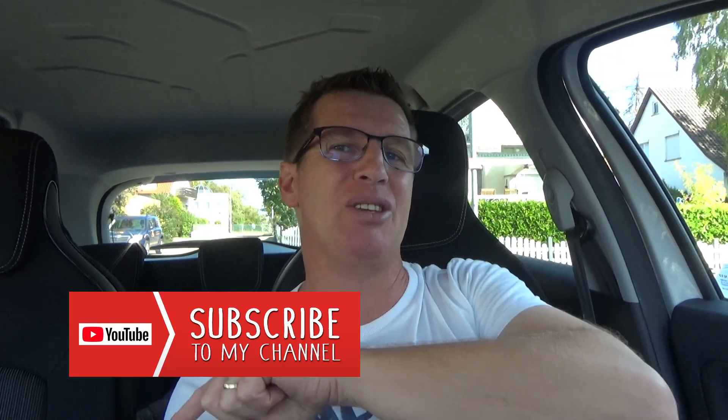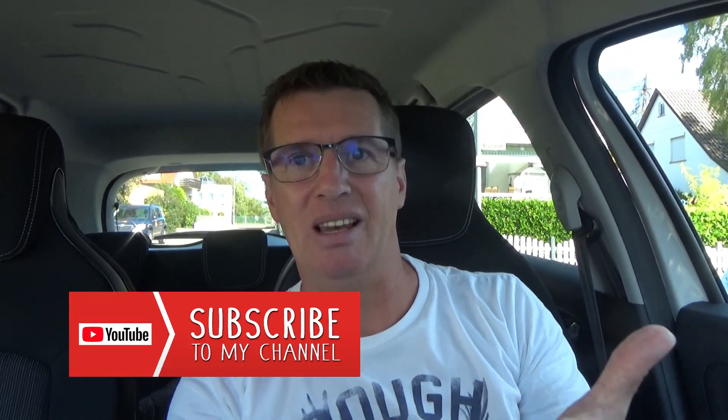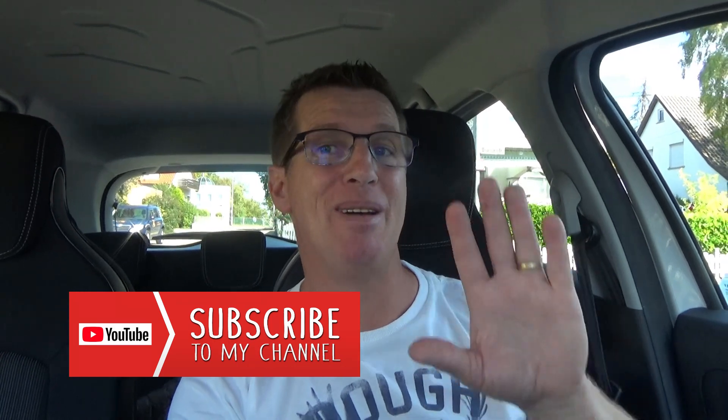I don't know what we can do against that big loss — any ideas? Just write me in the comment section below the video. Tell me your thoughts and opinions. If you like the video, please give me a thumbs up; if not, thumbs down. Thank you for watching — don't forget to subscribe if you haven't yet, and leave your comments. Bye bye!